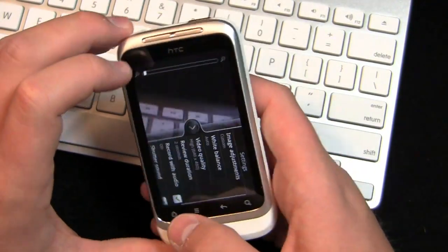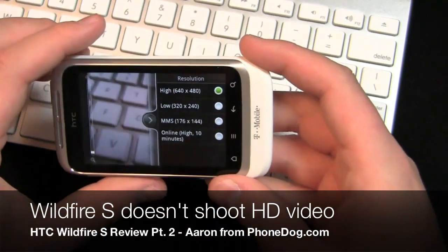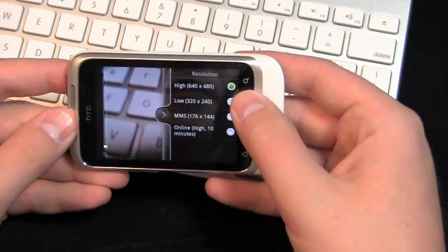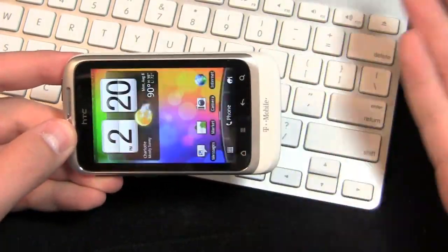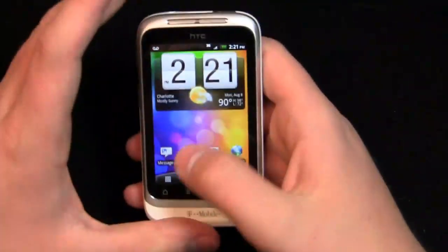You also have the camcorder. You do not have HD video quality on this device — the highest it goes is 640 by 480. So keep in mind, no HD video recording. If that's something that's important to you, you'll need to upgrade perhaps to the G2X or the Sensation if you're on T-Mobile.